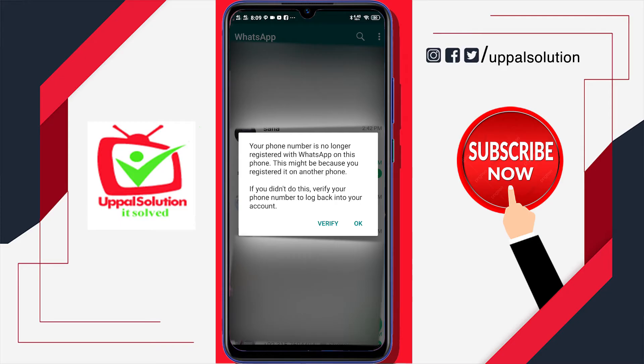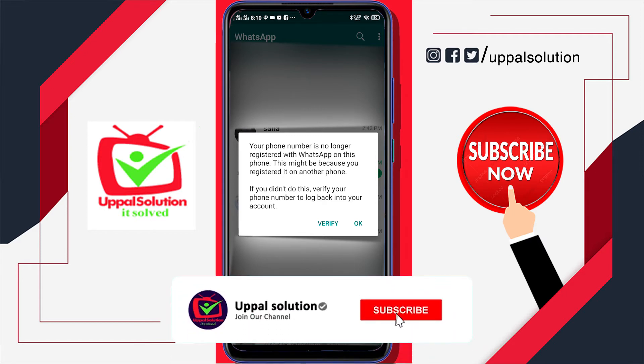If you got a pop-up notification on your mobile saying your WhatsApp is open on another device, you have to press OK if you are the one who opened it on another device, or verify if it was not you. This happens when someone tries to hack your WhatsApp. WhatsApp only allows the account to be open on a single device, and it will notify you if your account is opened elsewhere.